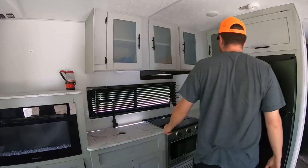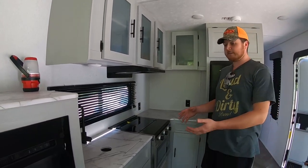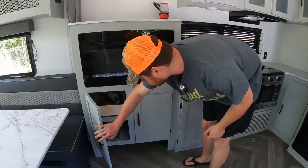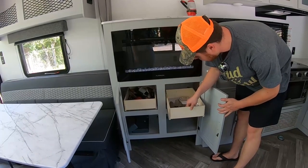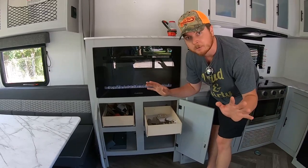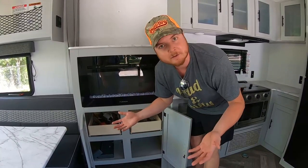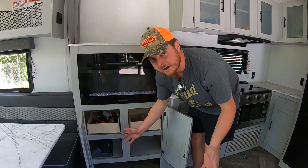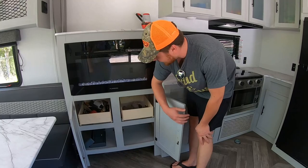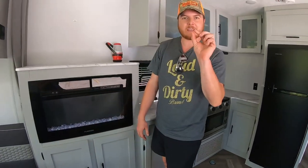In terms of storage, this RV has a lot for the kitchen and general use. There are drawers up above, nothing organized yet — we literally just moved gear into this thing. There's also storage down below, and all the cabinets have a little catch so they won't bounce open when you're flying down the road.